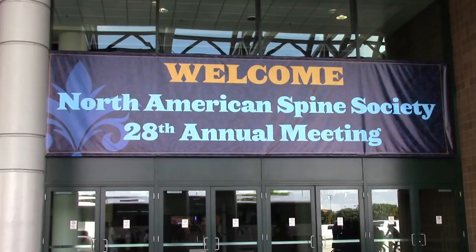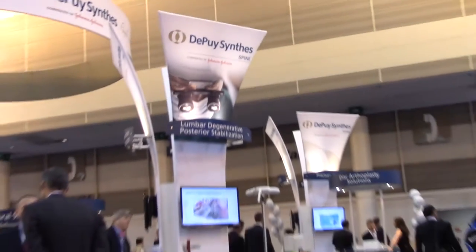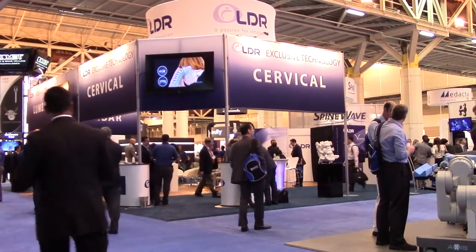Hi, Dr. Seth Newbart here at the 2013 North American Spine Society meeting in New Orleans, Louisiana. This is a meeting where thousands of spine surgeons come from all over the world to share ideas on new research, find out what we've done right over the last year, and maybe what we've done wrong.